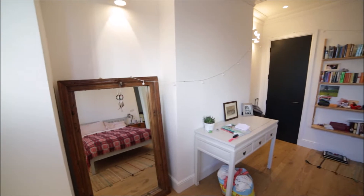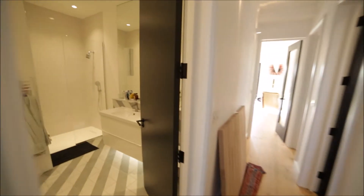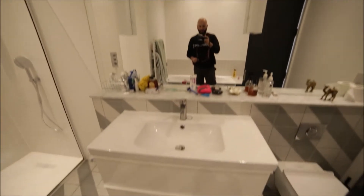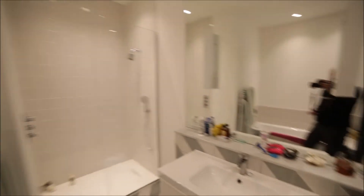So it's a very nice and spacious bedroom — bedroom number one. Here we have a storage room. Then we have bathroom number one, which is very spacious with a bathtub, shower unit, sink, and toilet.